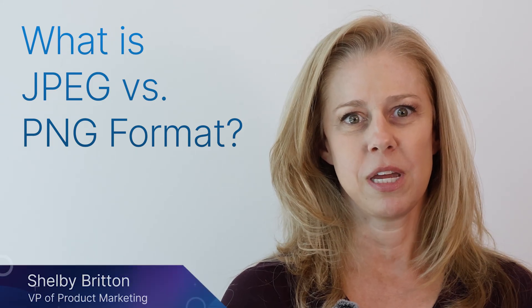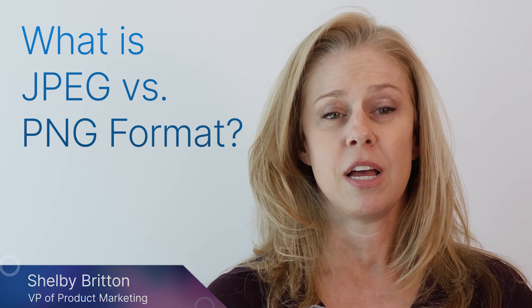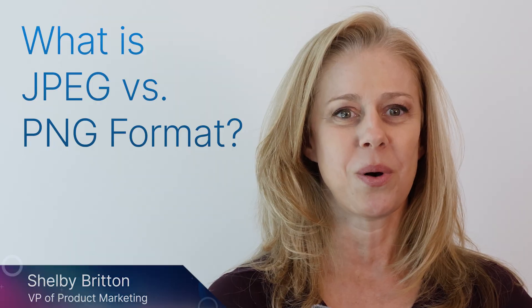JPEG and PNG are two types of image files. The differences between them mainly come down to quality and file size.